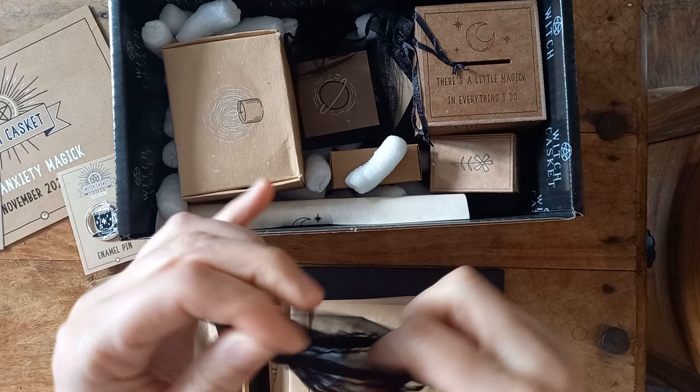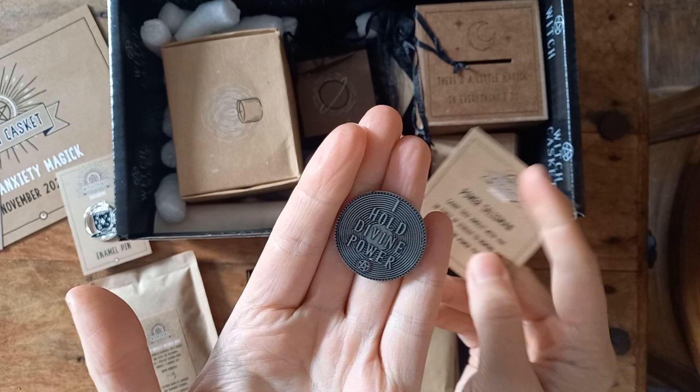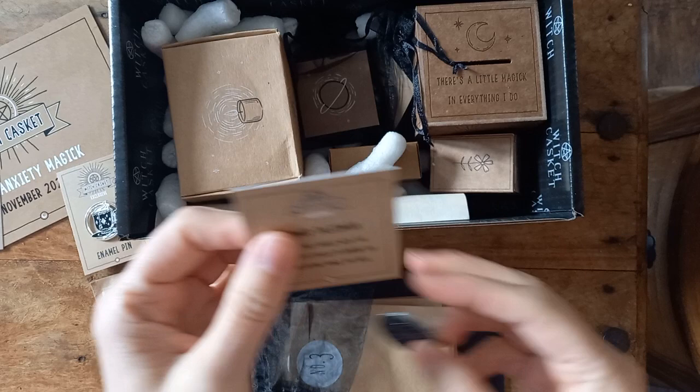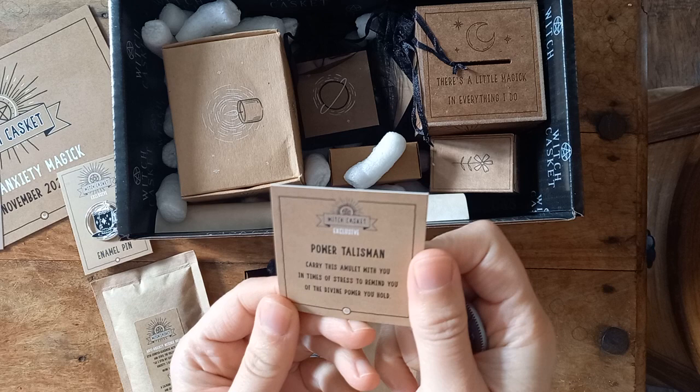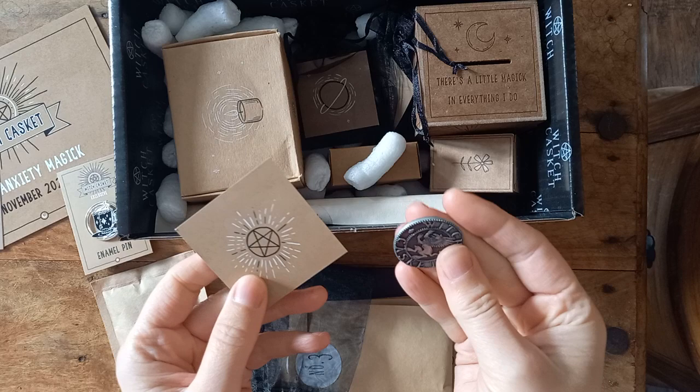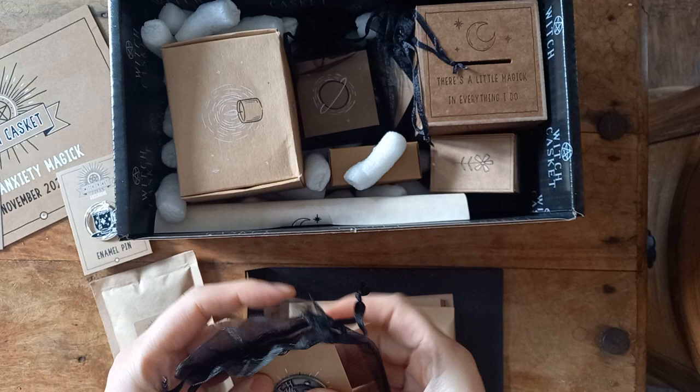That's a coin. It says 'I hold divine power' — Witch Casket. As you can hear, it is metal. So it's a power talisman. Carry this amulet with you in times of stress to remind you of the divine power you hold. Again, another cute tip-in — you can blank that out and then use it to write things up. That's quite nice.